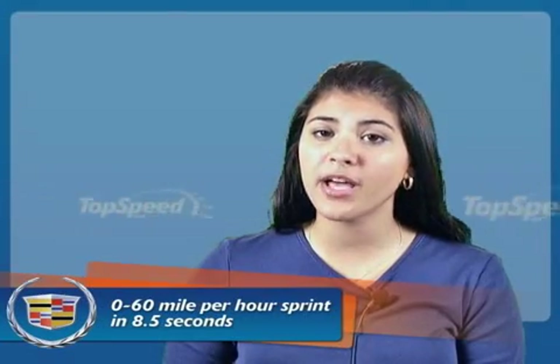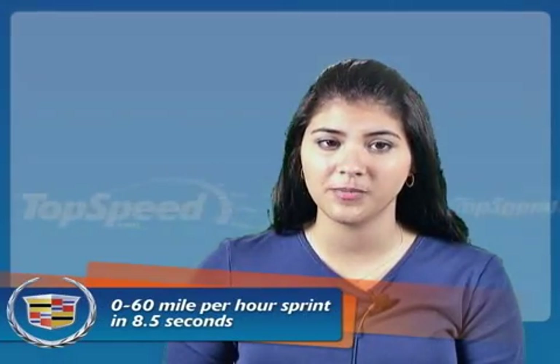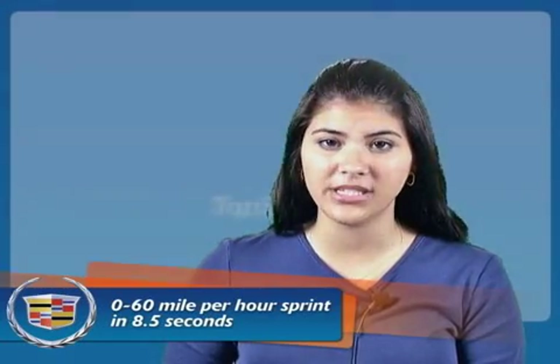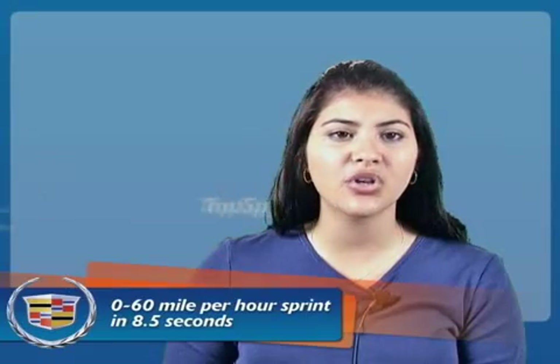The Provic has a top speed of 100 miles per hour and can do the 0-60 miles per hour sprint in 8.5 seconds. The Provic is interesting and I think can make a difference. Although we don't know if it will go into production, I really hope it does because this is a car that can save us a lot in gas prices. That's all the news we have for today — tune in next time for more news.